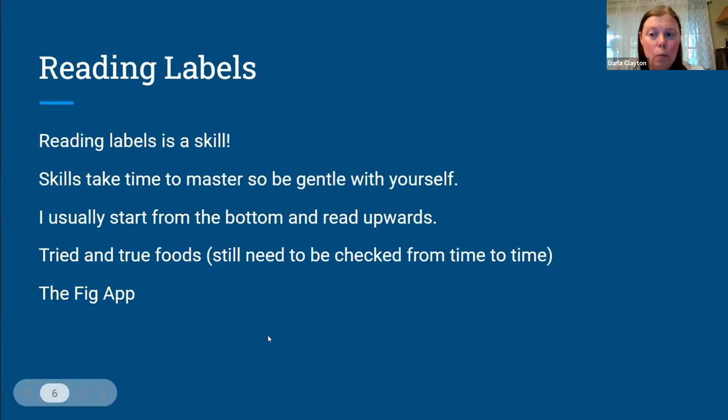Reading labels: once you kind of get into this, you've got to learn to read labels. I think it's important to recognize that reading labels is a skill, and skills take time to master. Be kind to yourself, be gentle. You're probably going to feel overwhelmed the first time you do this. A lot of us find that shopping online is helpful because I don't like to stand there and look at everything in the store. If you can shop at home and look at your ingredients a little more carefully, that might make it easier at first.